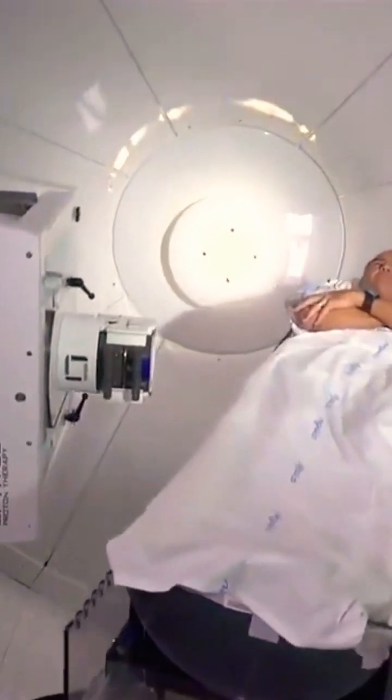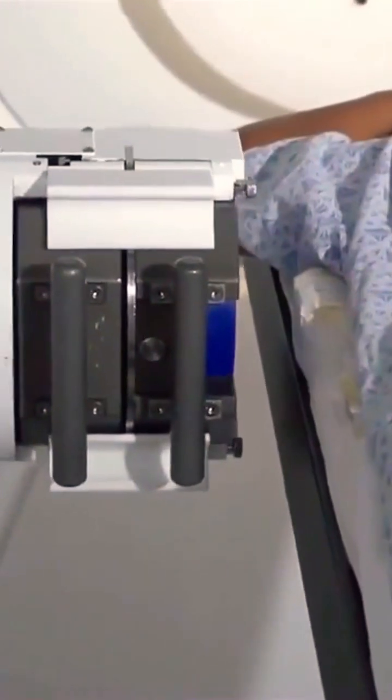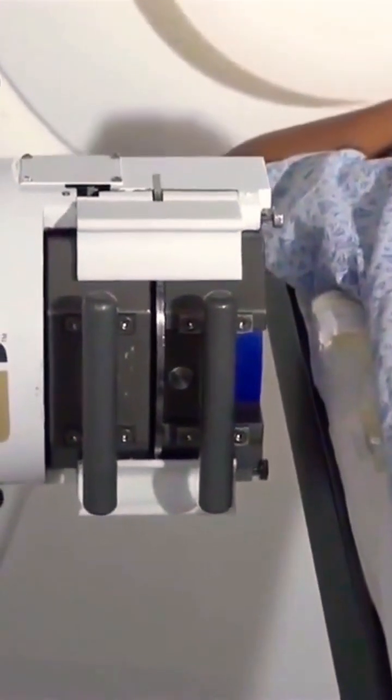Proton therapy is a type of radiation treatment that uses an external beam of radiation to kill cancerous cells.